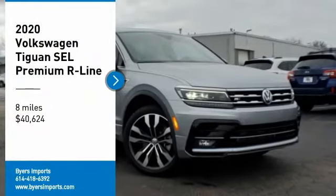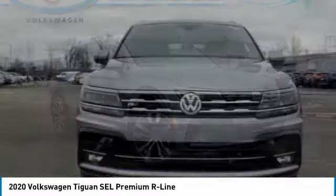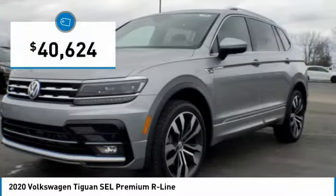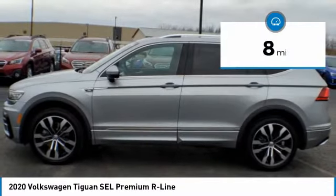We are pleased to show you the 2020 Tiguan. With Volkswagen Tiguan, it's good to be turbo. Turbo with class. And is priced below $45,000. This vehicle has less than 100 miles.